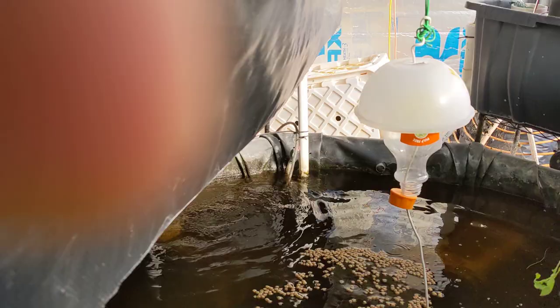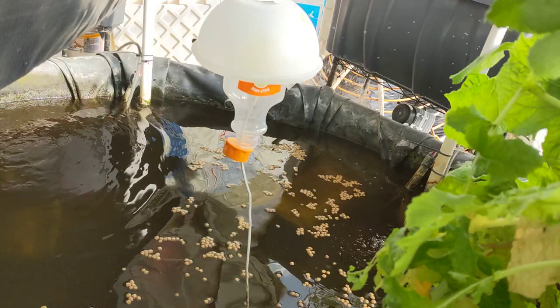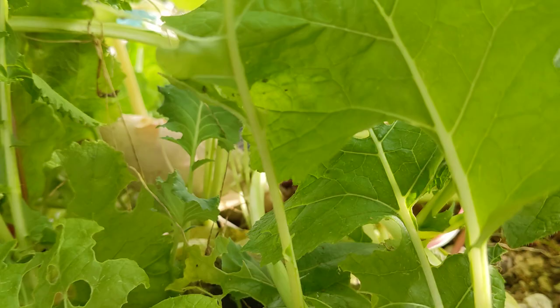Hopefully we'll see the catfish coming up and start nibbling — or not. Oh, there's a goldfish coming up. There are the micro greens that are now macro greens.